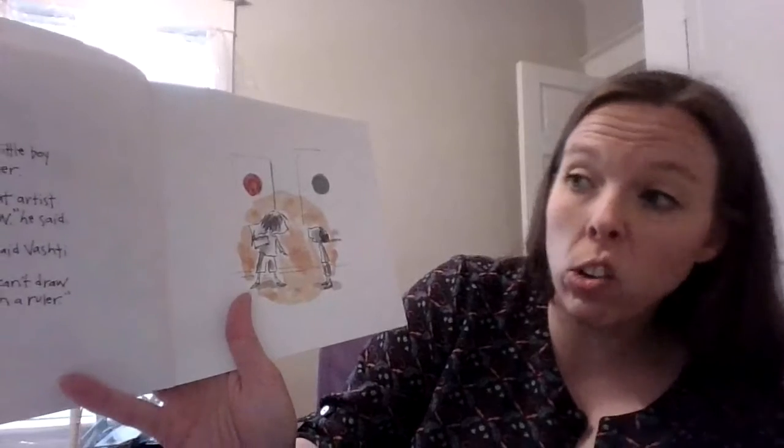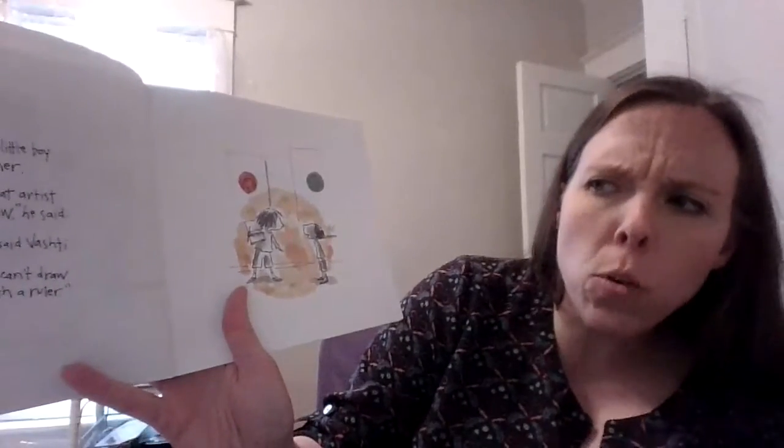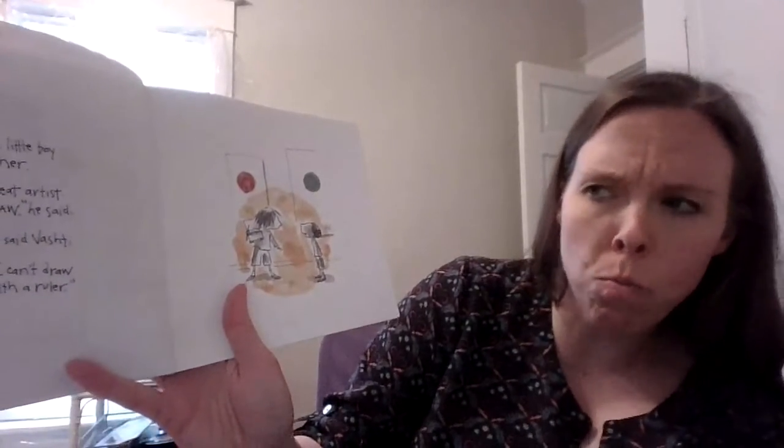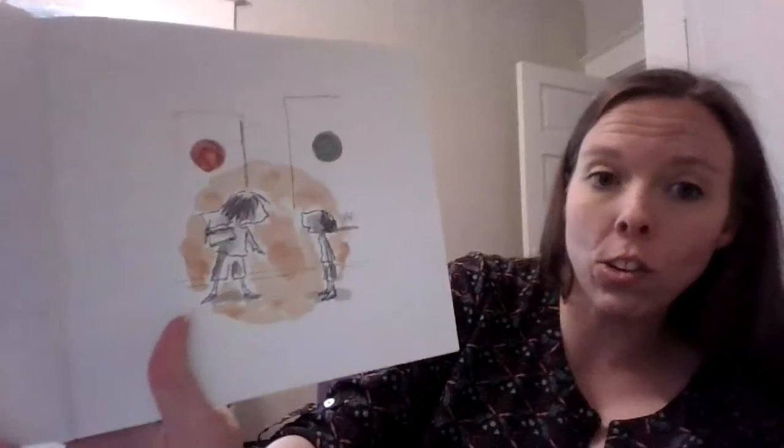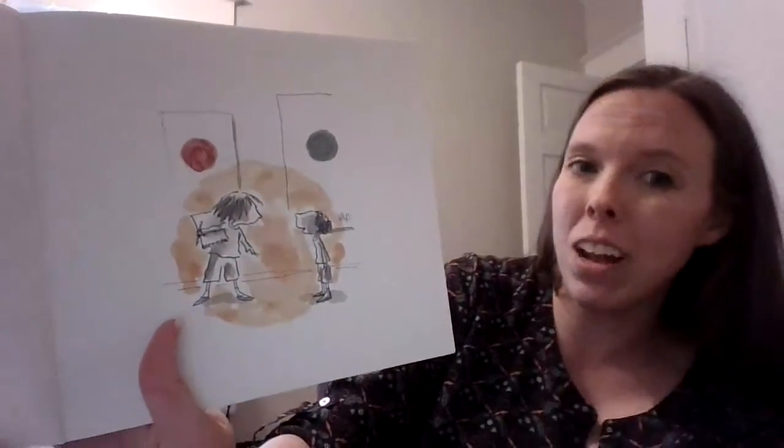Vashti noticed a little boy gazing up at her. Here's Vashti, here's the boy. 'You're a really good artist. I wish I could draw,' he said. 'I bet you can,' said Vashti. 'Me? No, not me. I can't draw a straight line with a ruler.' He thinks she's a great artist, but he says he's not able to draw.